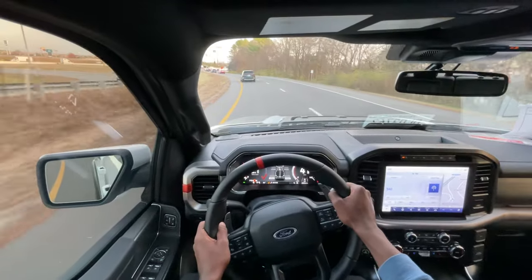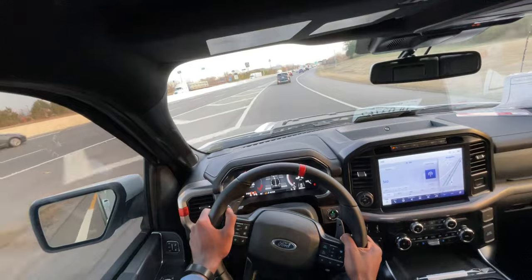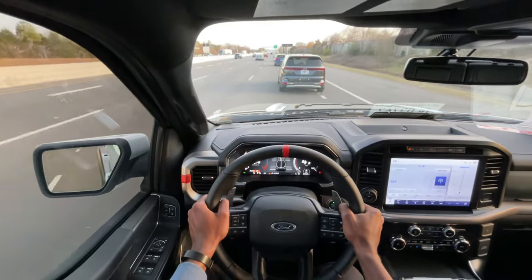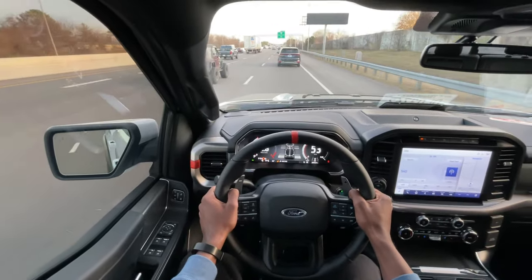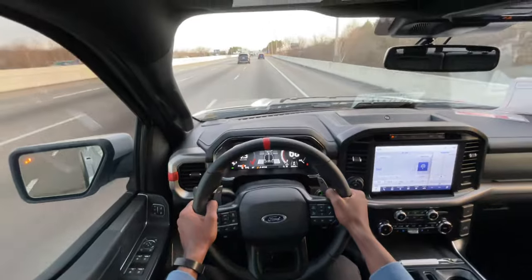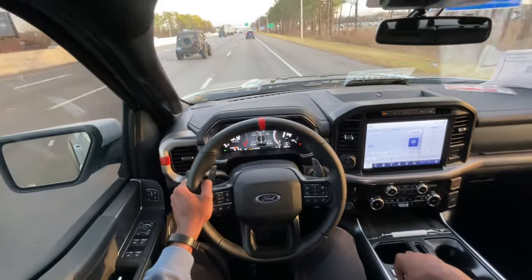I have some space behind me, so I'm going to put the paddle shifters on and give it something. Very, very quick truck. It's not TRX fast, but it feels more controlled. I'm going to give myself a little more space and floor it. Great, great acceleration — yeah, that's a fun, fun truck.